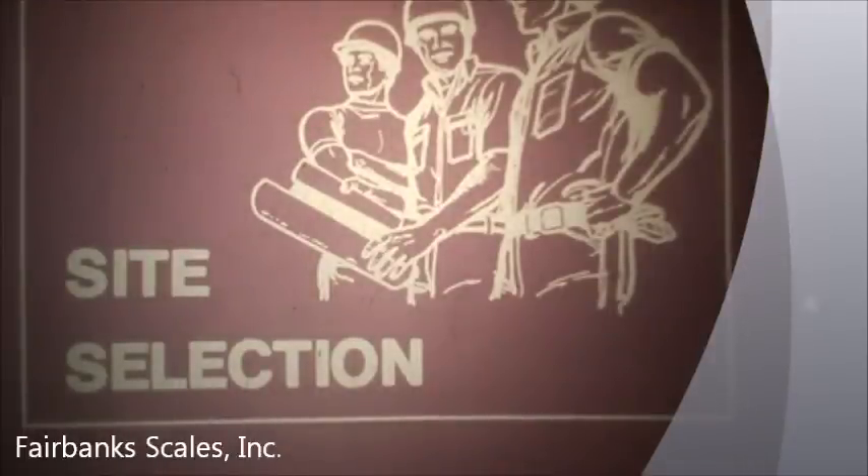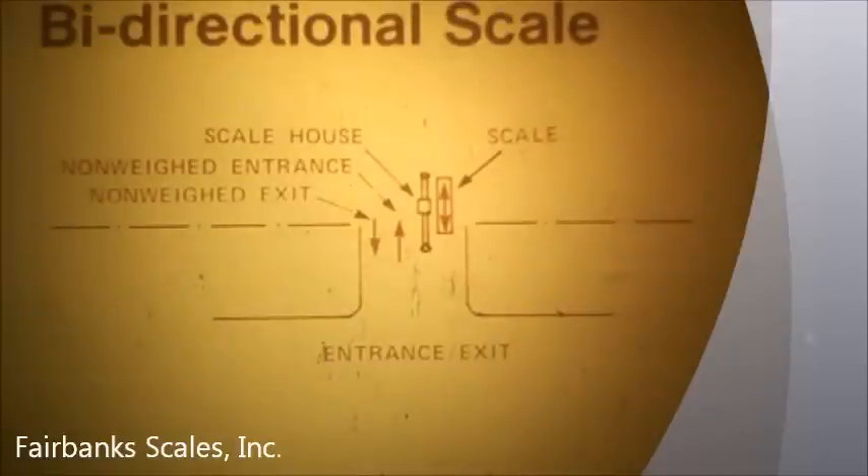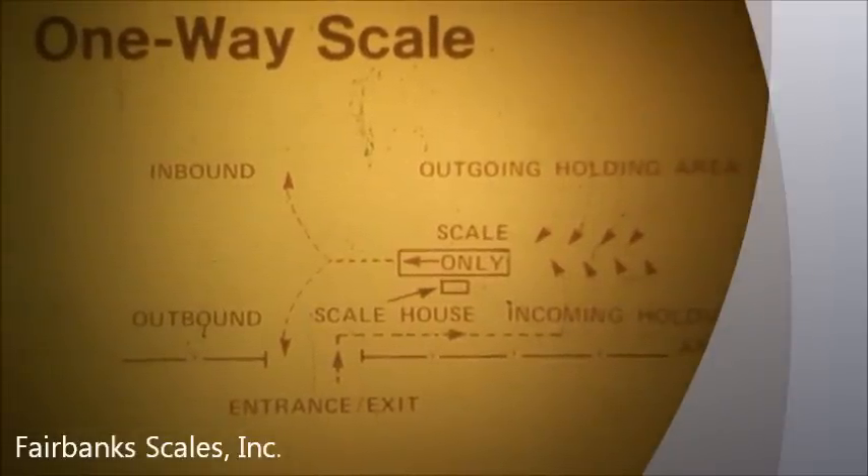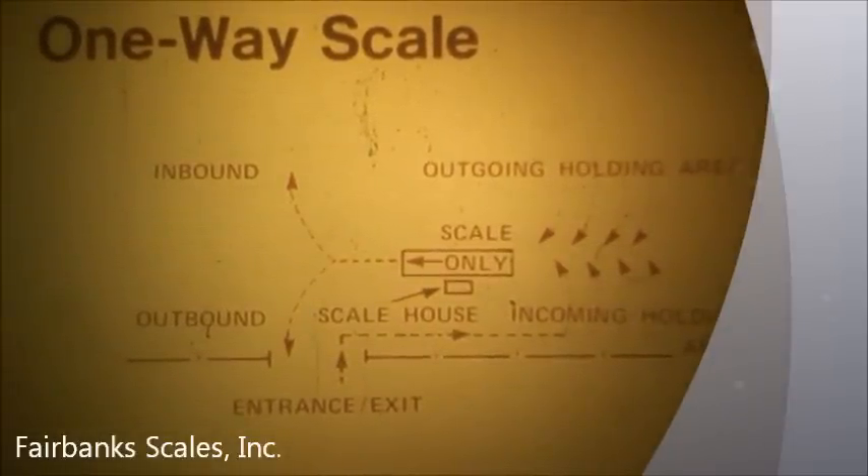First, let's look at site selection. The location must permit efficient traffic flow. Consider these factors: How many vehicles must be accommodated per hour? Can the traffic be bi-directional or one-way only? Is there a sufficient holding area for peak traffic periods? Is there room for future plant expansion?